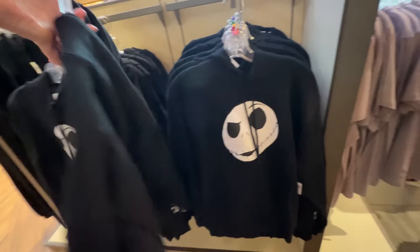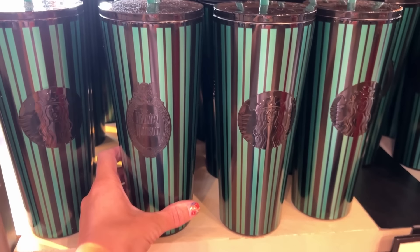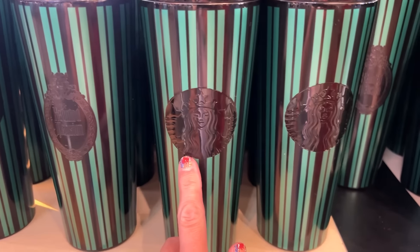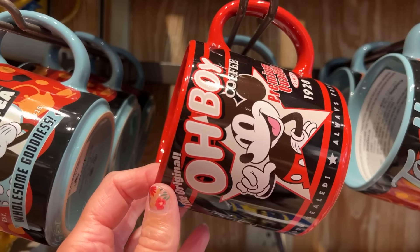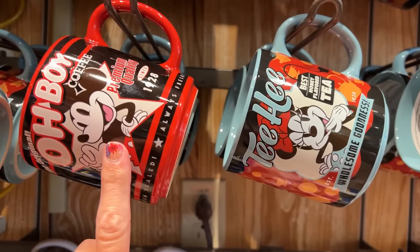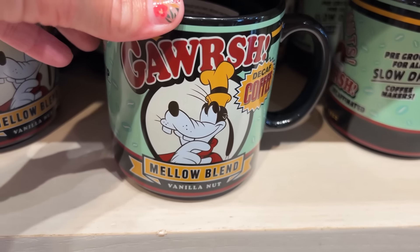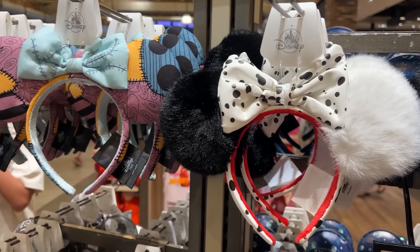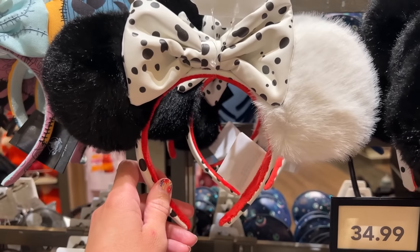There's a Jack hoodie — nice thick hoodie, nothing on the back — $54.99. Also brand new: a Haunted Mansion Starbucks cup — so cool! Haunted Mansion logo on one side, Starbucks on the other — $44.99. There are some brand new mugs: Mickey's Coffee, Minnie's Tea 'Best Honey Flavored Tea,' Donald's Espresso, and Goofy's Gorgeous Decaf Coffee — all $16.99, perfect for mom and dad. Just spotted two new pairs of ears: Cruella De Vil ears — amazing, perfect for Halloween season — and brand new Sally ears with even a needle in them — both $34.99.